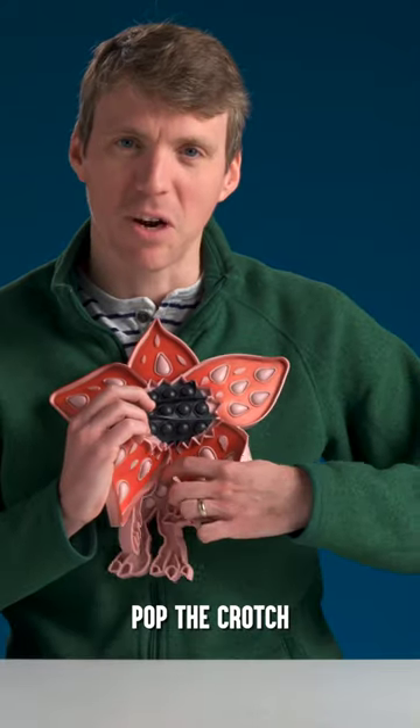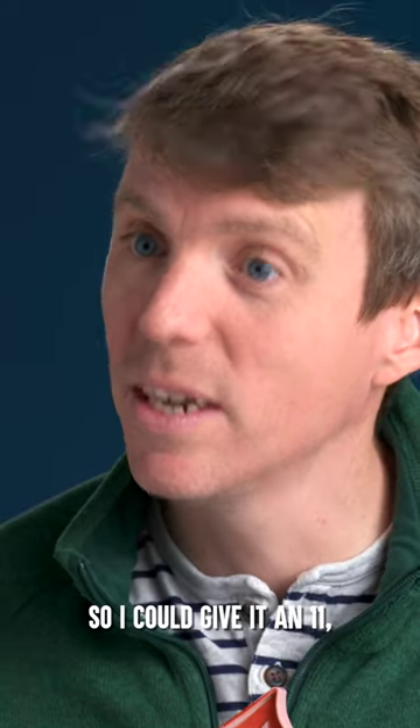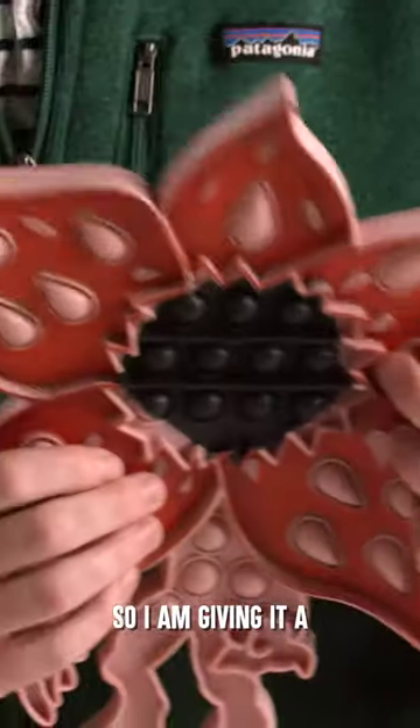I don't really wanna pop the crotch on the Demogorgon. I would have loved to have loved this toy so I could give it an 11, but I do not like it, so I am giving it a three.